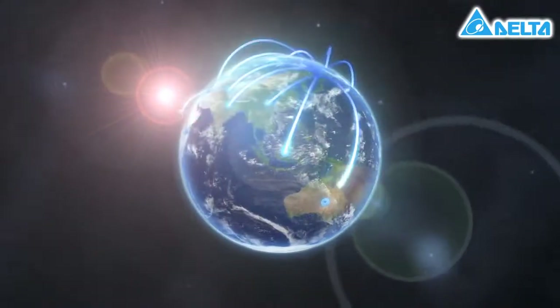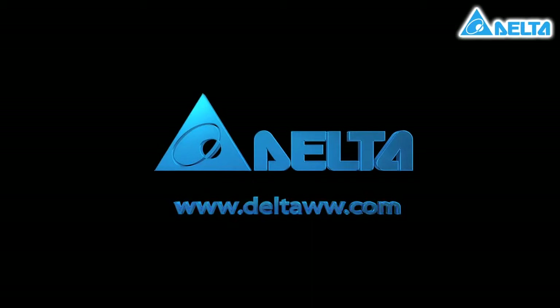Delta Electronics — innovative, clean and efficient energy solutions for a better tomorrow.